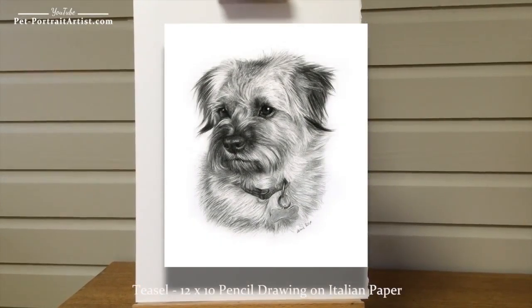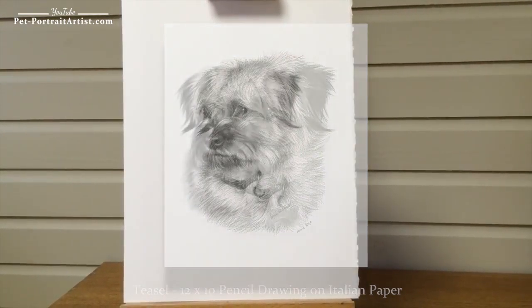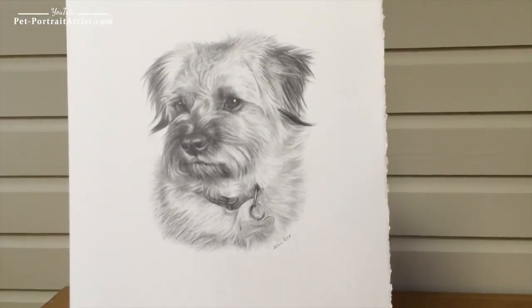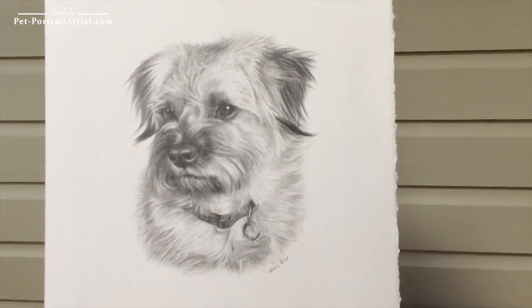This is one of my latest pencil drawings to come off of my drawing board, and it's of a lovely dog called Teasel. If I just zoom in slightly, you can see how lovely her eyes are. She's just got a beautiful look and she was wonderful to draw — I really enjoyed drawing her.